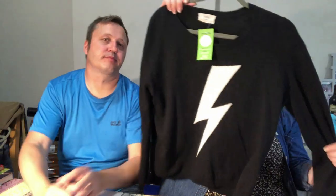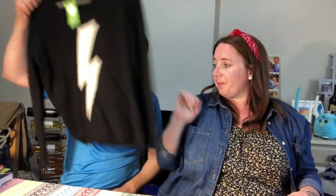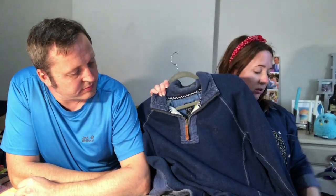So yeah, I'll de-bobble it and do some work on it, but for £2 I just couldn't leave it behind. Next up, I don't normally pick up Fat Face, but I've heard people saying that now is the time for Fat Face tops and jumpers.